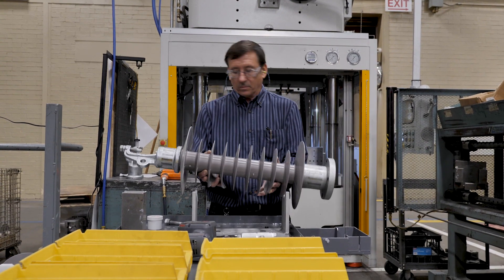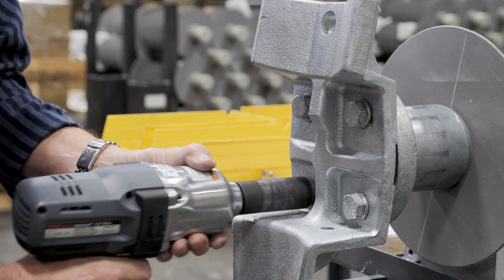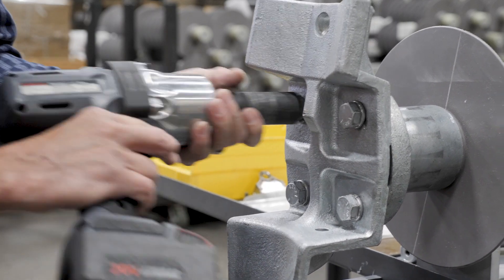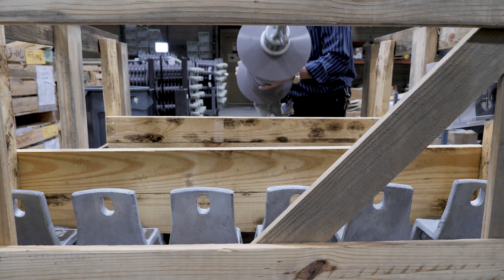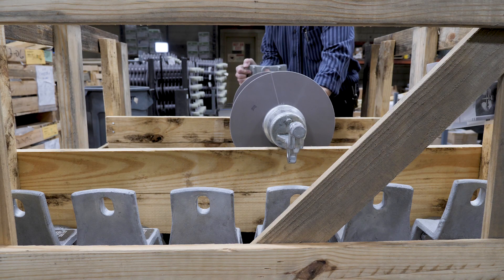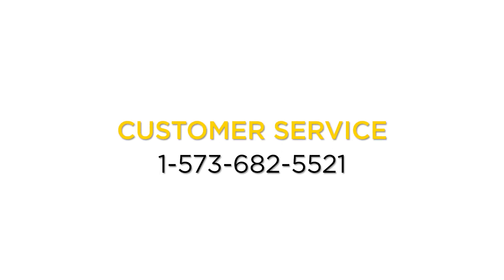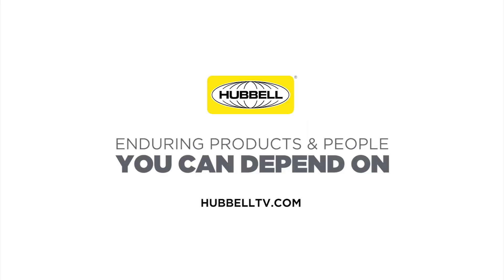The Insulator's business unit here at Hubbell Power Systems continues to work at providing innovative solutions to the changing needs of our customers, in an effort to provide a complete line of products which deliver the strength and quality expected from our brand. Contact a representative from the business unit for more information on this or any of the other products in our wide array of offerings. Never compromising on our promise to deliver enduring products and people you can depend on.